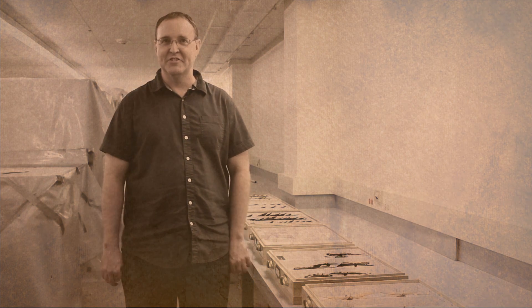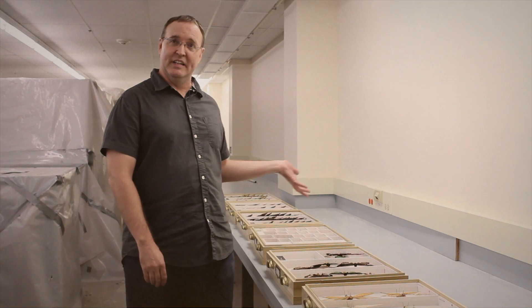My name is Jim Boone. I'm the collection manager in the Division of Insects, and we're going to take a look at the Strecker collection today.